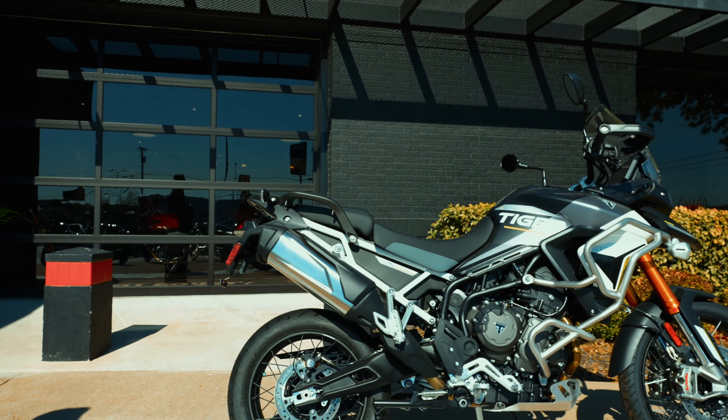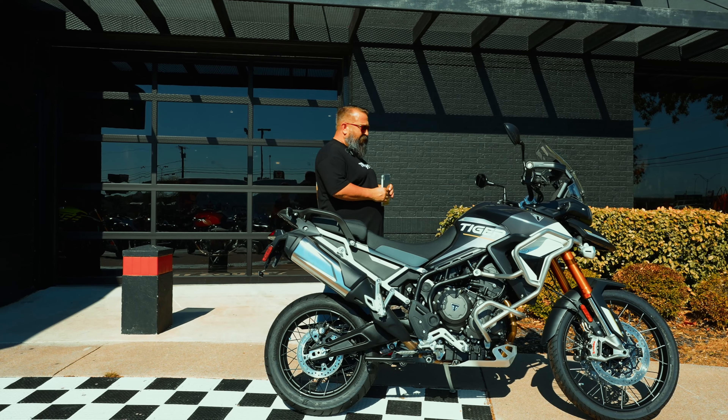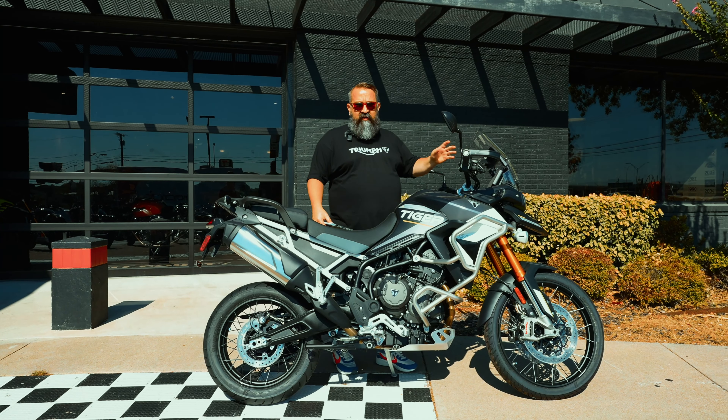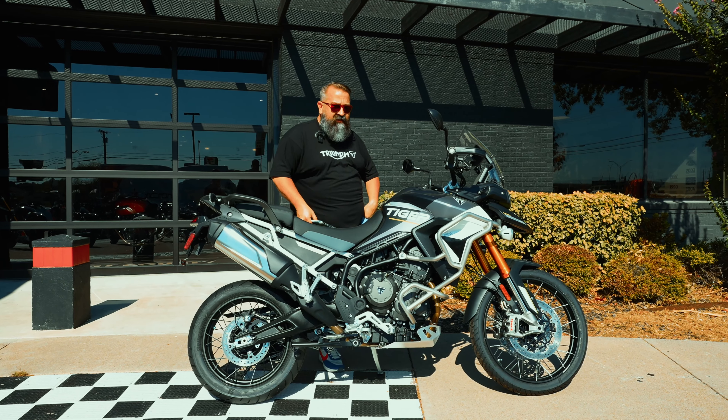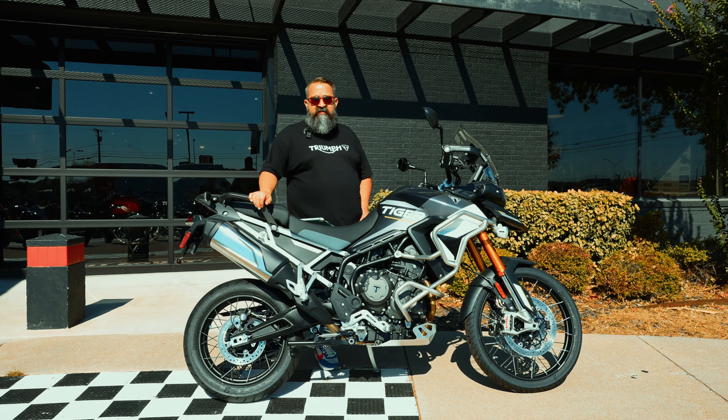This has the standard large screen, cruise control, different riding modes, things like that. Adjustable windscreen up front, like you get with all the Tiger 900s. Come on up and take a look at it here at Bell County Moto Works in Temple.